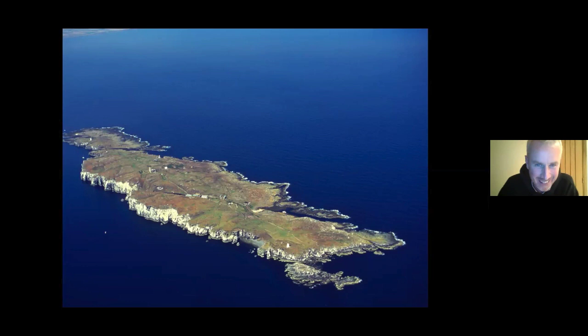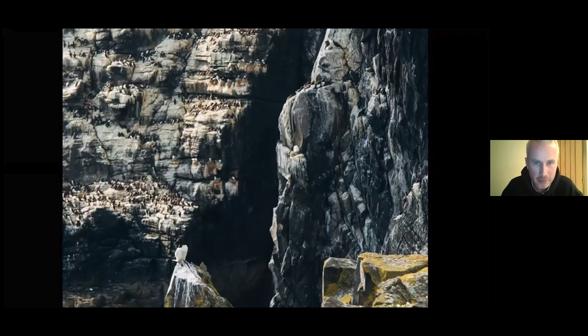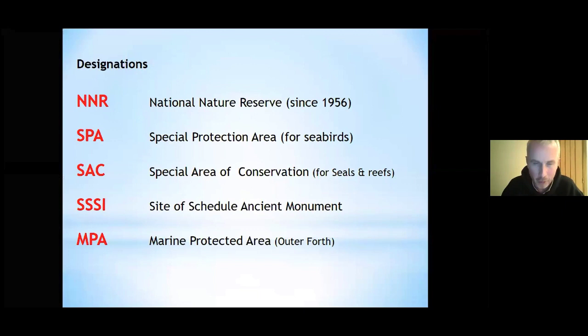The island is mainly known for its seabirds. It was designated back in 1956 as a National Nature Reserve for its impressive array of seabirds which nest there — one of the first in Scotland. We're also designated as an SPA, an SAC, a SSSI, and most recently, just announced in December, we became a marine protected area for the outer Forth. This wonderful protection helps the birds and wildlife thrive to this day.